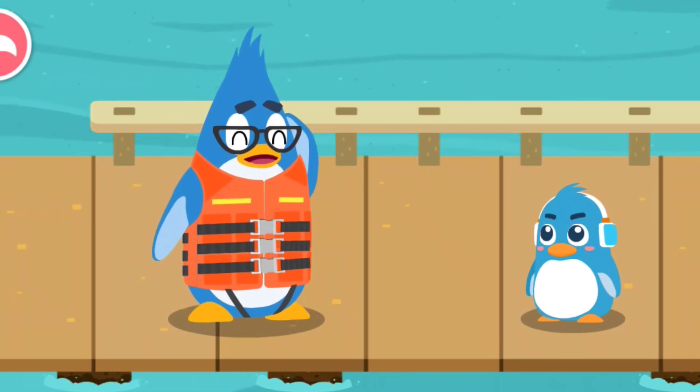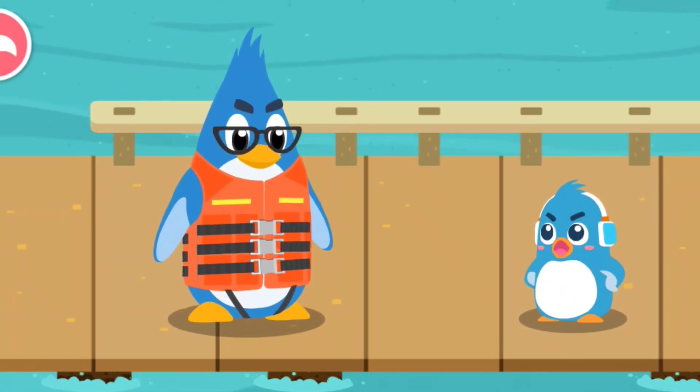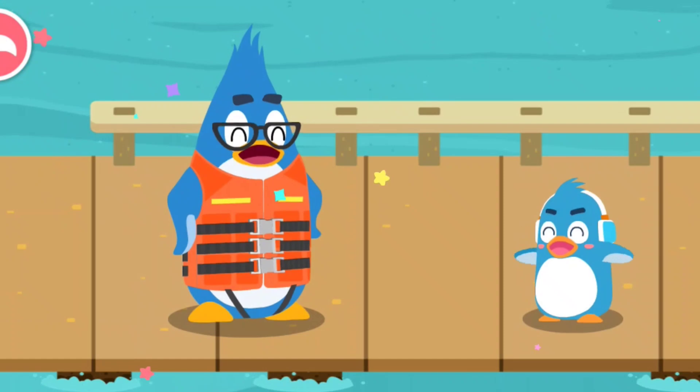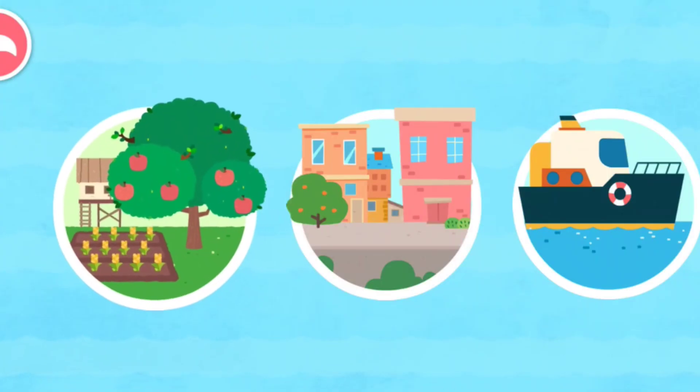The hurricane has gone and we're finally safe now. Daddy, remember to watch the weather forecast first before you go to the sea. Let's see how others prepare for a hurricane.